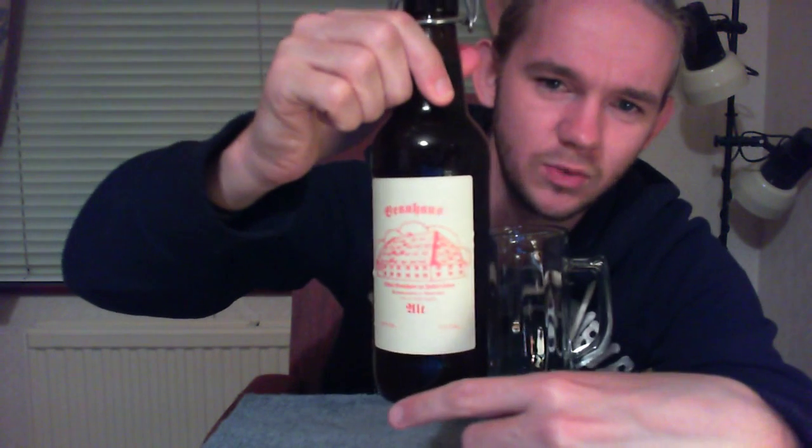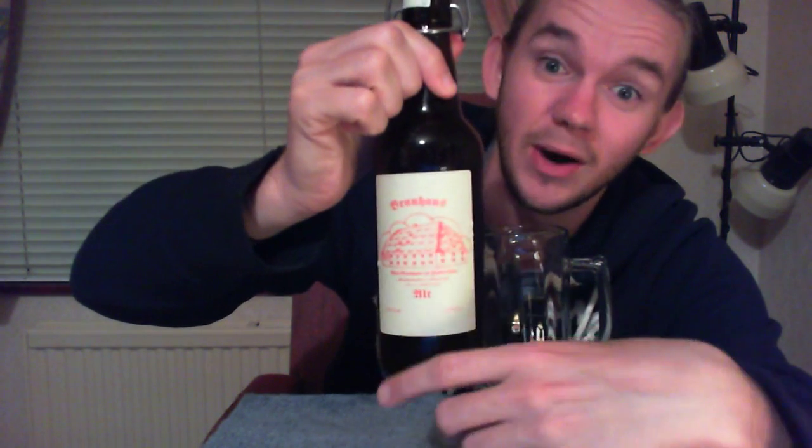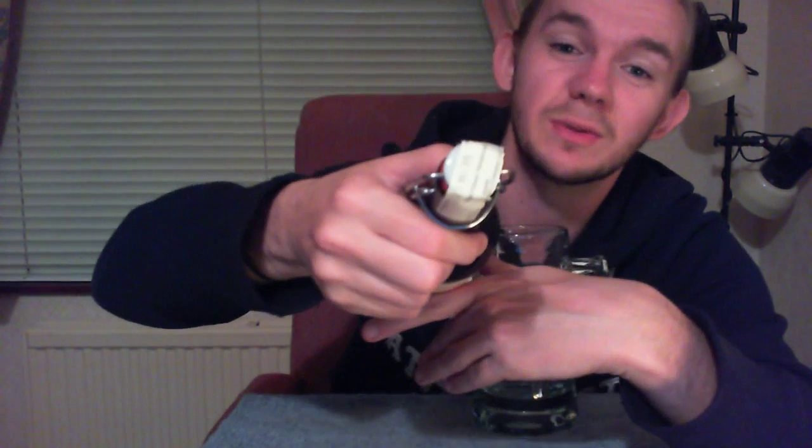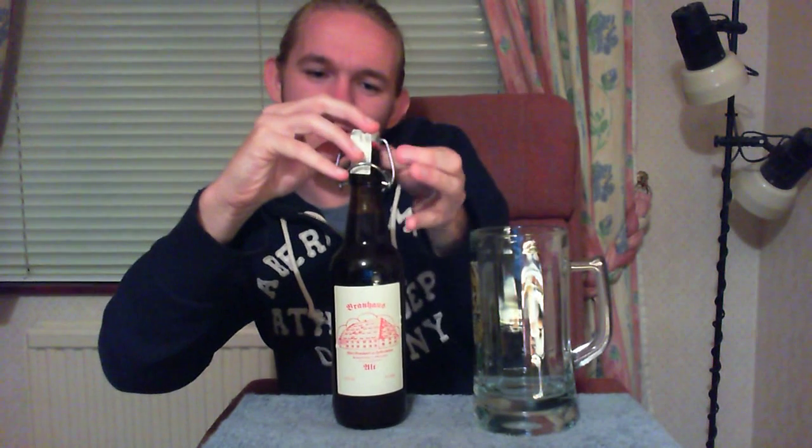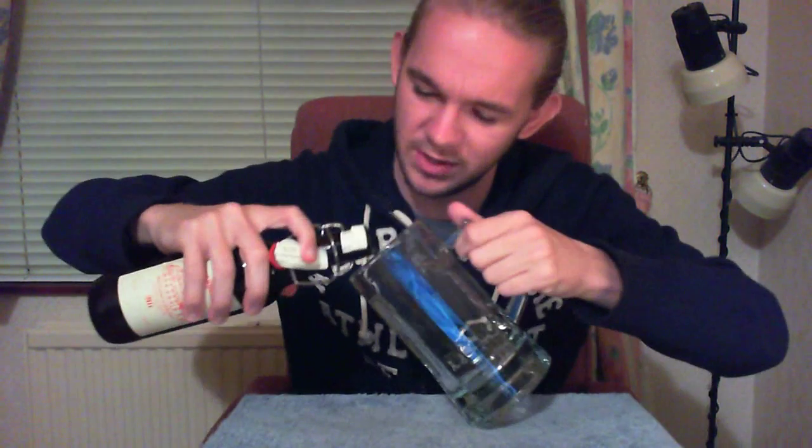I'll just let you have a quick look at the label — nicely presented, quite plain, but you can see the Brauhaus on there. It has a plain kind of pop top. Without further ado let's get this open. Just get the sticker off and open it up — there we are. You can see there's a nice smoky opening there, and we'll just get it out into the glass.